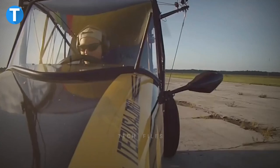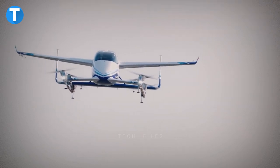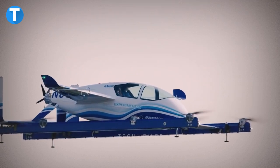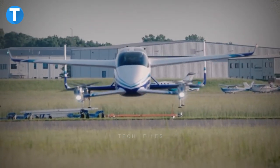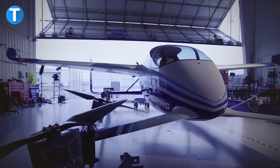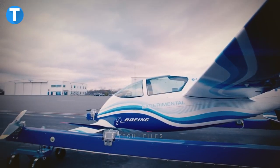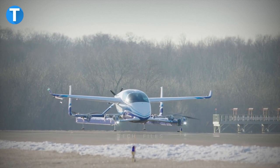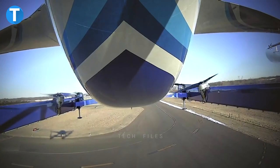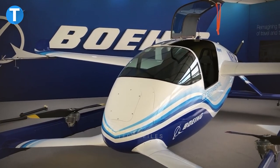Boeing PAV: The Boeing Passenger Air Vehicle, or PAV, is an electronically powered vertical takeoff and landing aircraft that does not require an onboard pilot to take off, land, maintain level flight, or negotiate complex flight paths. It is being developed in two- and four-passenger variants with a modular cargo option, featuring eight rotors for lift and a cruise propeller powered by electric motors. The base and landing gear consist of two horizontal bars and four struts that provide support for the fuselage.